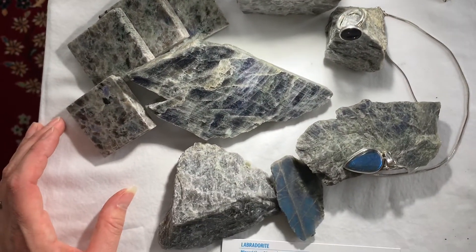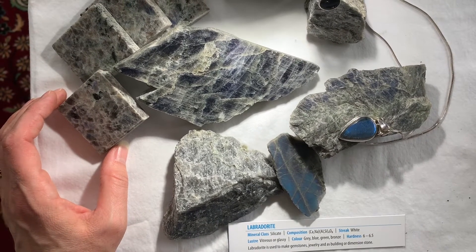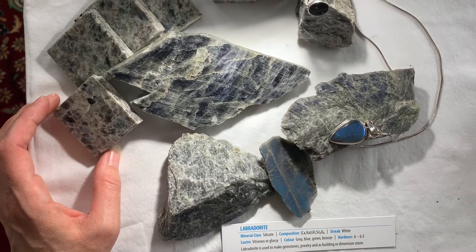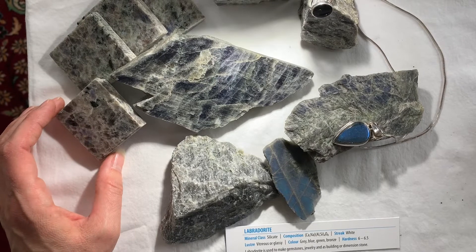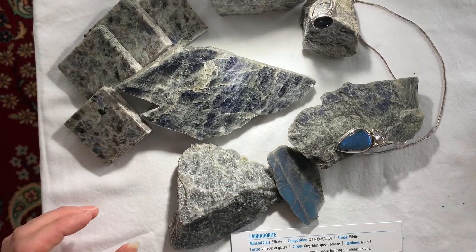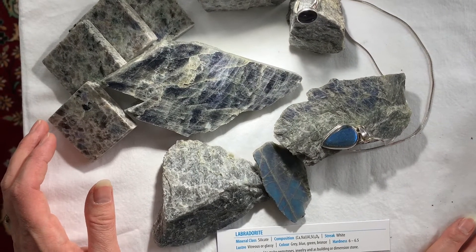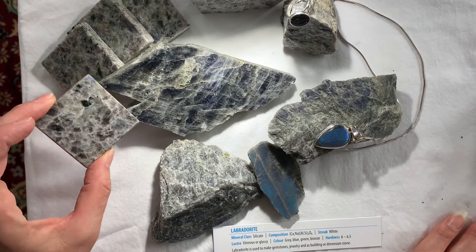Here we have labradorite. Labradorite is also the provincial mineral emblem for the province of Newfoundland and Labrador. It's a silicate, and because of its beautiful blue color and iridescent features, it's used for making gemstones, jewelry, building stones, and dimension stones.